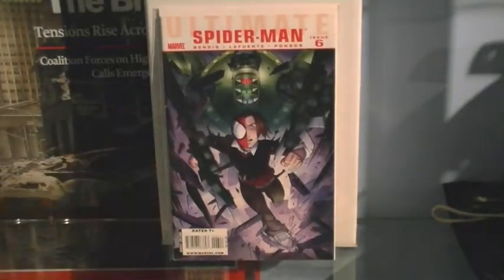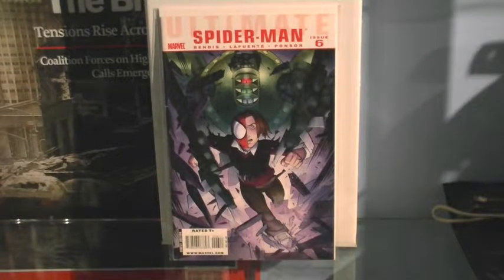Sadly I don't have issue one — it starts at issue six, which is the one where there's an attack at Peter's school. I'm still working on getting issues one through five, and I need issues seven, eight, nine, ten, and issue 14, but I'll get there.